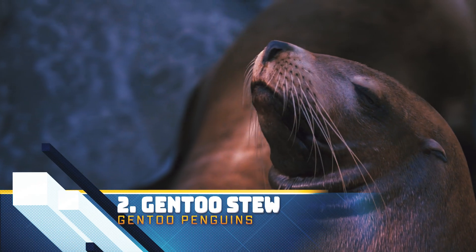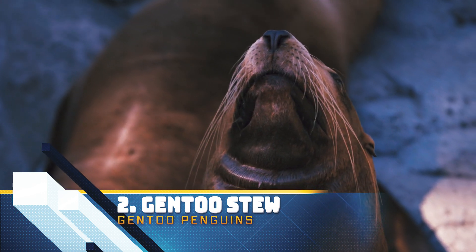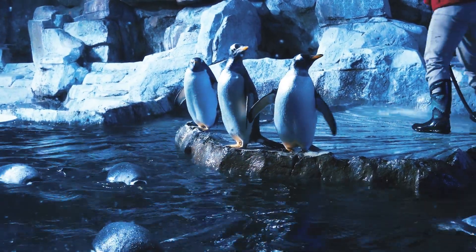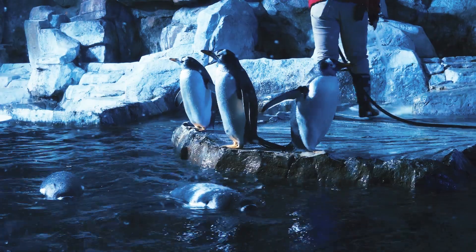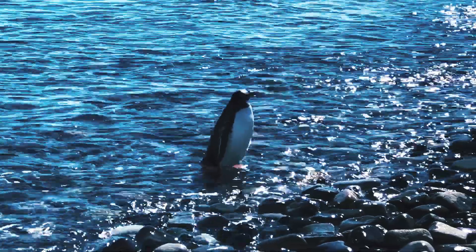Gentoo penguins are a favorite menu item of leopard seals, sea lions, and orcas that patrol the waters around their colonies. On land, adults have no natural predators other than humans, who harvest them for their oil and skin. Gentoo eggs and chicks, however, are vulnerable to birds of prey like skuas and caracaras.